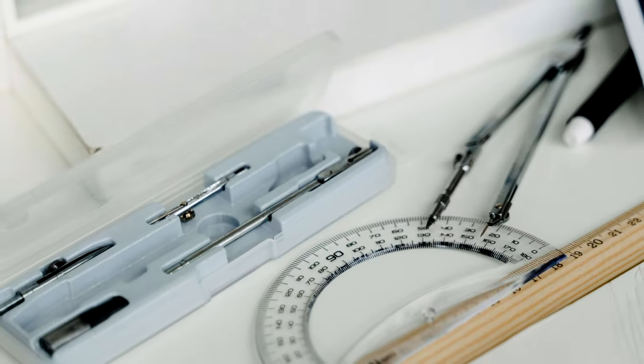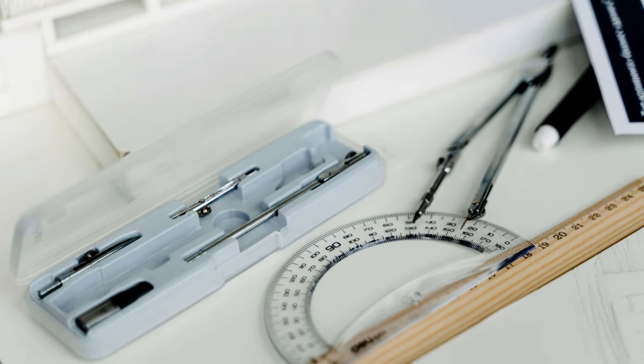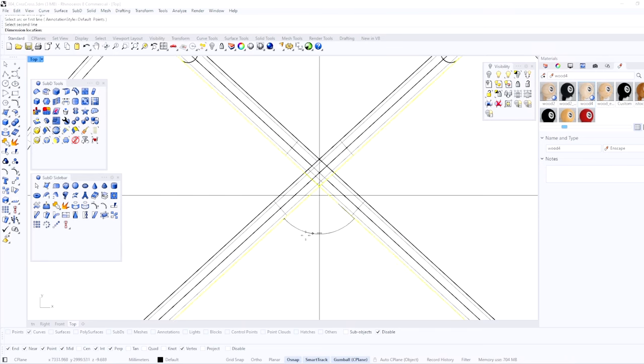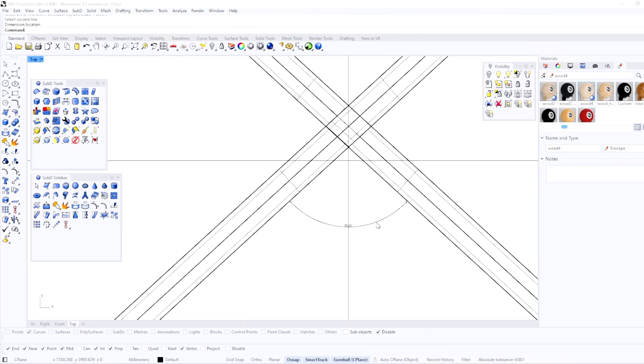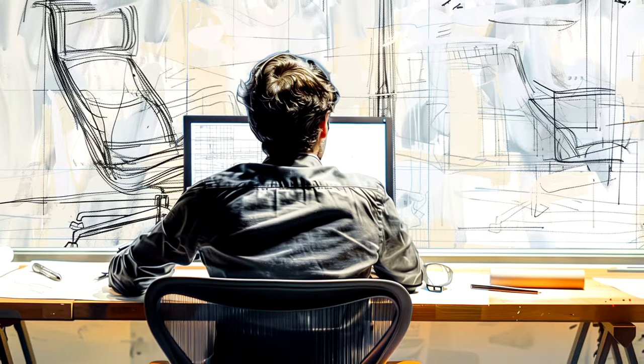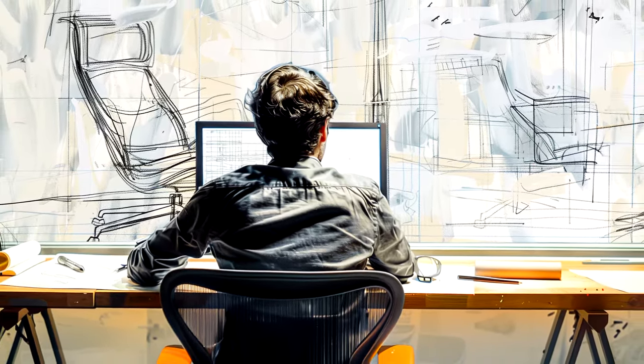I'm a big fan of computer-aided design tools, and coming from an architecture background, I use Rhino. But SketchUp, Fusion 360, AutoCAD, and countless others allow for precise control over shapes and dimensions. The key is to find a tool you like and keep at it, so that you have an outlet to bring your vision to life.